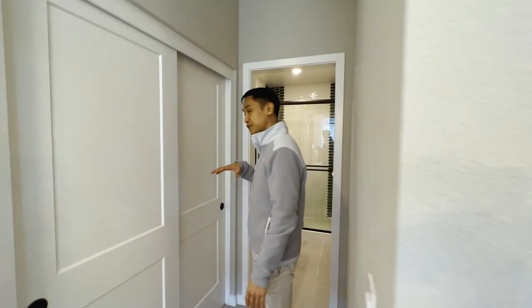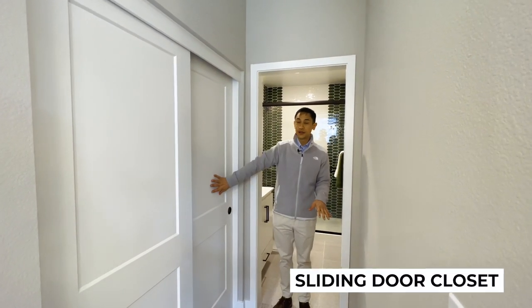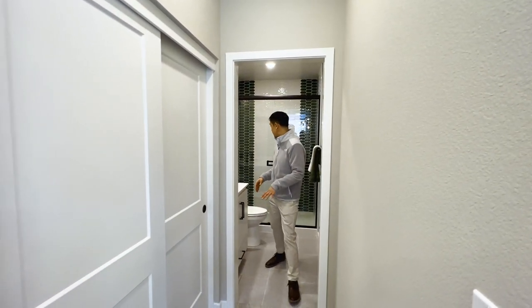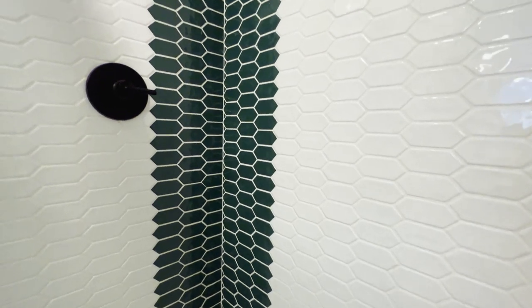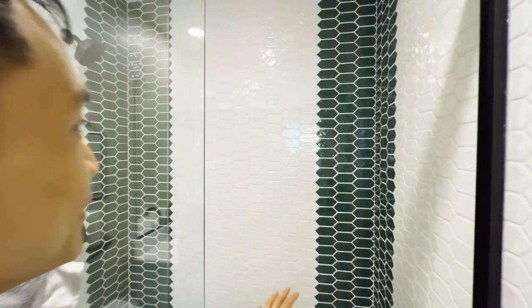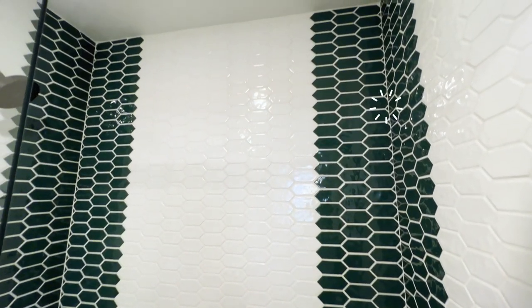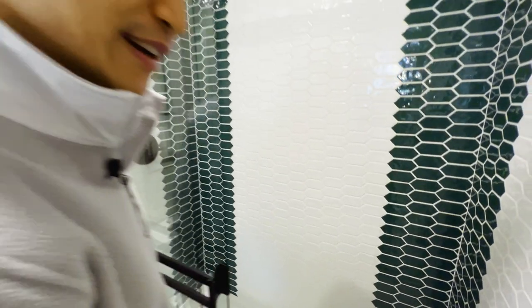I love that this first floor bedroom has a lot of extra space. You've got this hallway and a full dual sliding door closet. This bathroom is very spacious. Look at what they've done with the tile in the shower — it's really cool, emerald colored, almost kind of like a reptilian theme. I really like it. Very nice.